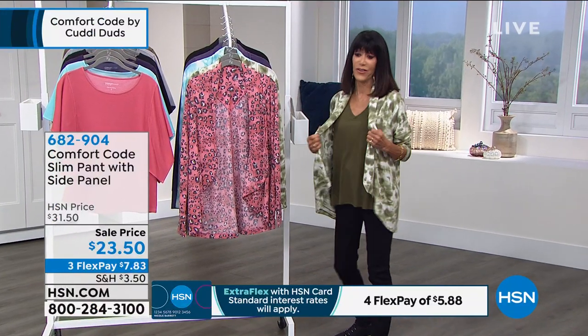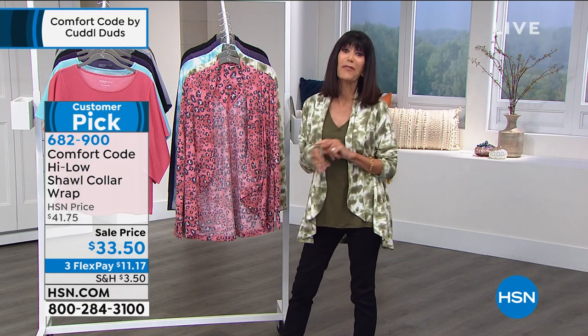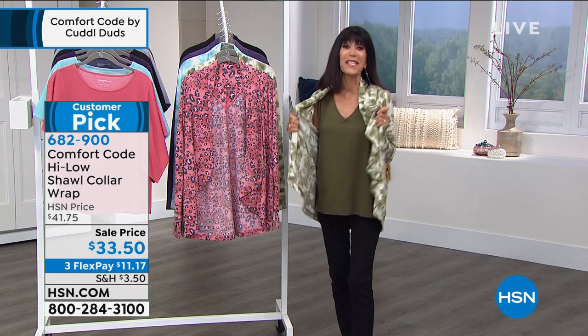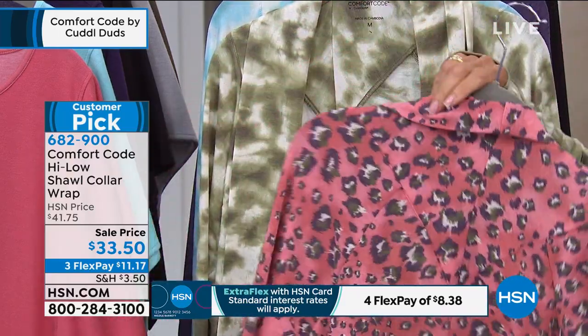Moving into the shawl cardigan — just experiencing the dreamy feel against the skin. It drapes all the way to the front, simple and relaxed. A favorite feature: the thumb holes — perfect when driving in the car to keep sun off your hands. The camo Amy is wearing is the fuzzy animal. It has a background of delicate peach with touches of olive, black, and white. Also available in tie-dye olive, tie-dye aqua, plumeria, and black. Was $41.75, now marked down to $33.50. It's 29 and a half inches and a customer pick — four stars at hsn.com.